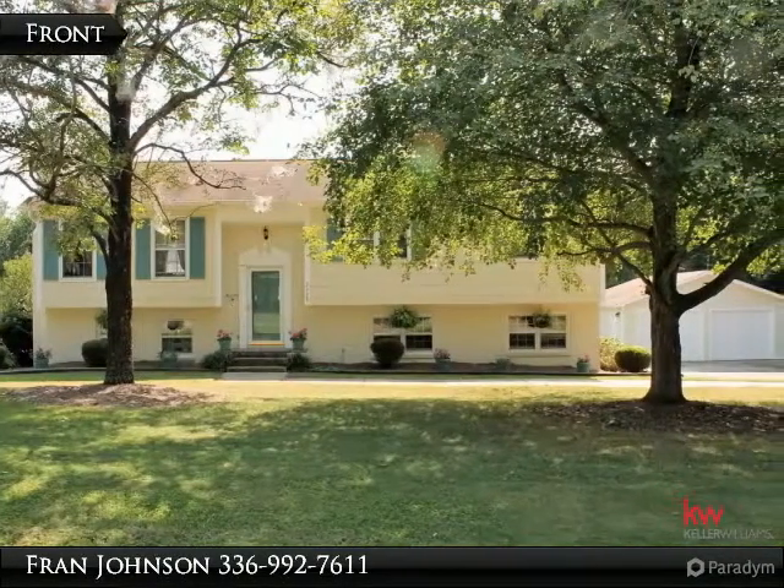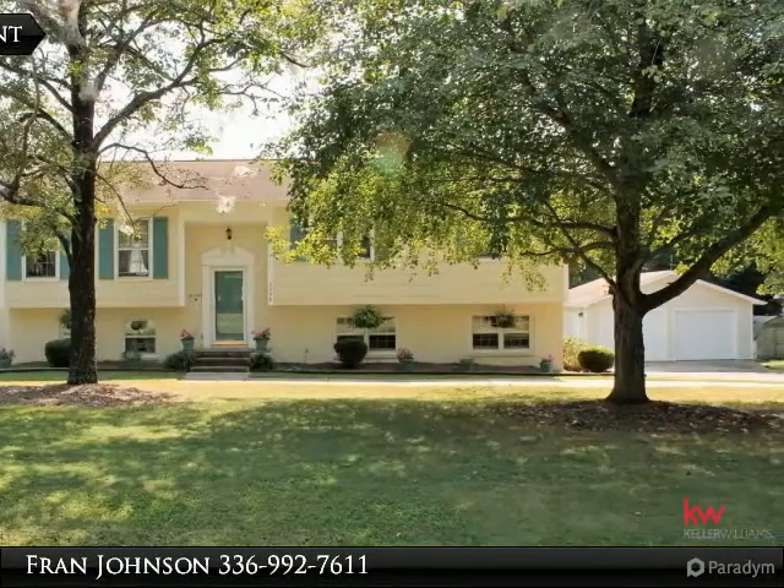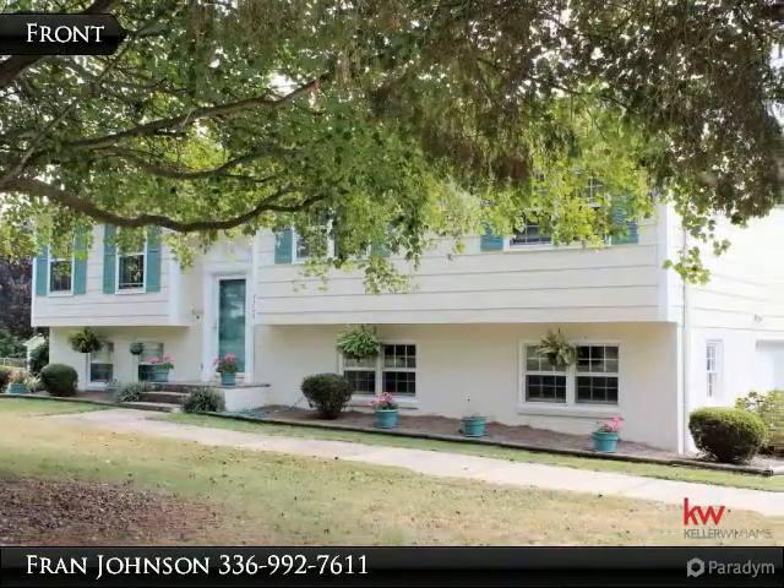Welcome to 2308 Pebble Creek Road in Winston-Salem, front of home.